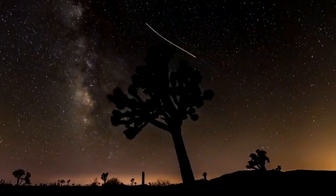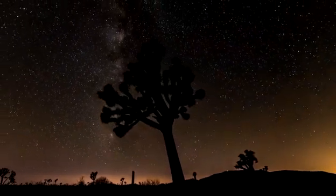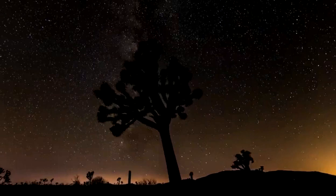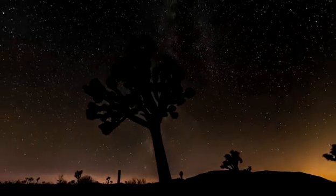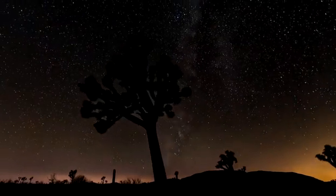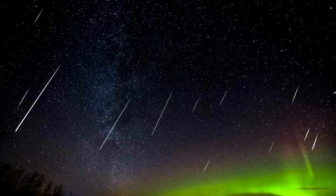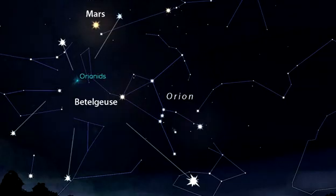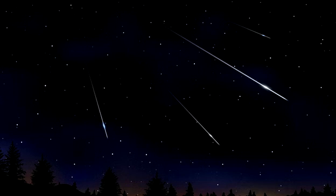If you manage to get any pictures of the Orionids meteor shower then we'd love to see them. Halley's Comet was last here in 1986 and will return in 2061. But the Orionids never go away — they're here every October. Go out and see some pieces of this famous comet. Thank you.